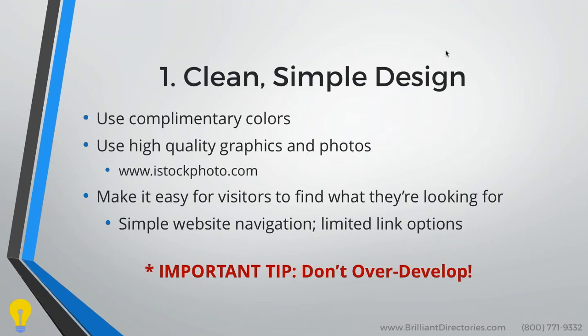Going into our first key — clean and simple design — the keys here are using complementary colors. You don't want to have colors that stand out too much, that are too vibrant, or that clash with each other and take attention away from your content, which is ultimately the most important part of your website. You also want to have high-quality graphics and photos. You don't want to be using pixelated images or images that are small and then enlarged to fit.